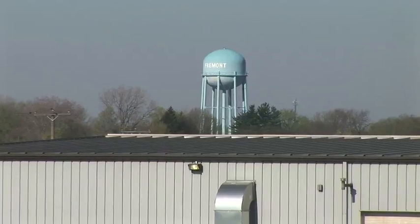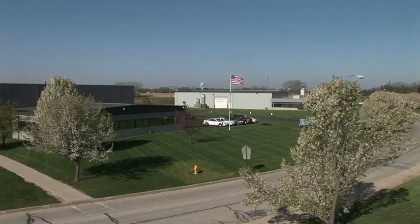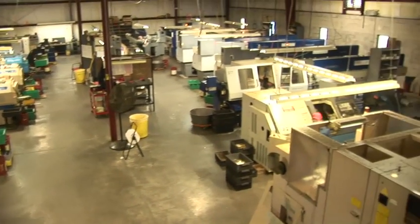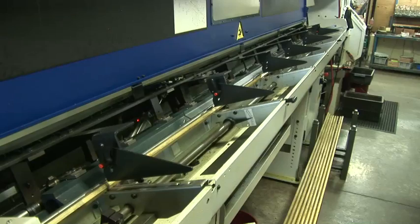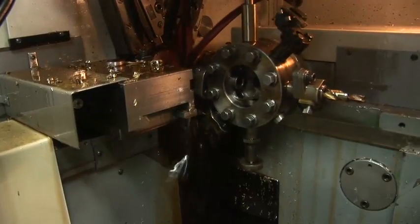Two facilities in Fremont, Ohio offer over 75,000 square feet of manufacturing space. Inside, CNC machining centers take bar metal in aluminum, brass, and steel from stock to finished products in sizes as large as a soccer ball.